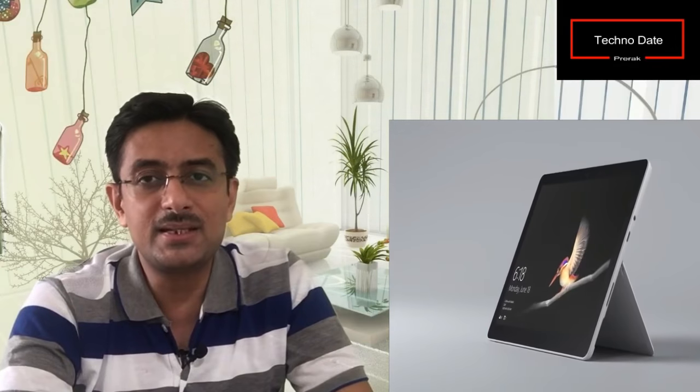In India, you can find this 10-inch tablet for around 40,000 rupees. Please leave your thoughts in the comment section. If you like this video, please press the like button and subscribe to the channel to get regular updates — I try to provide weekly updates on my YouTube channel.